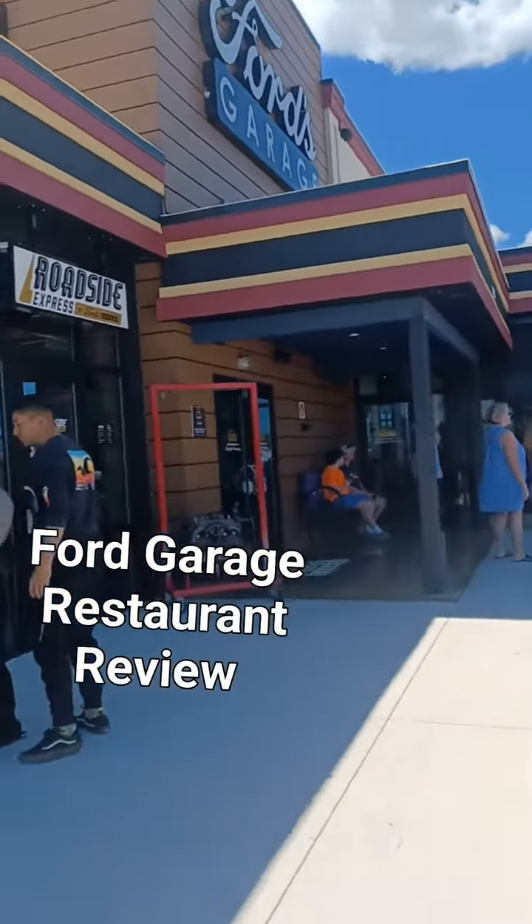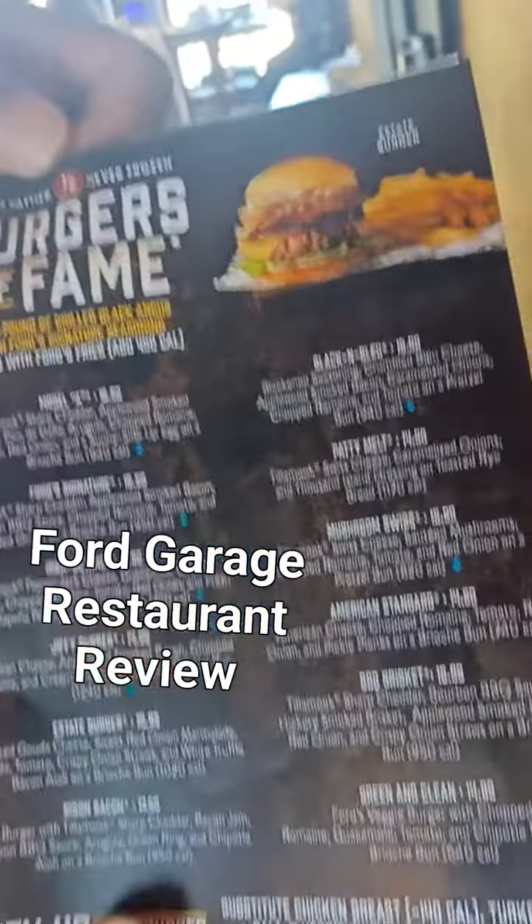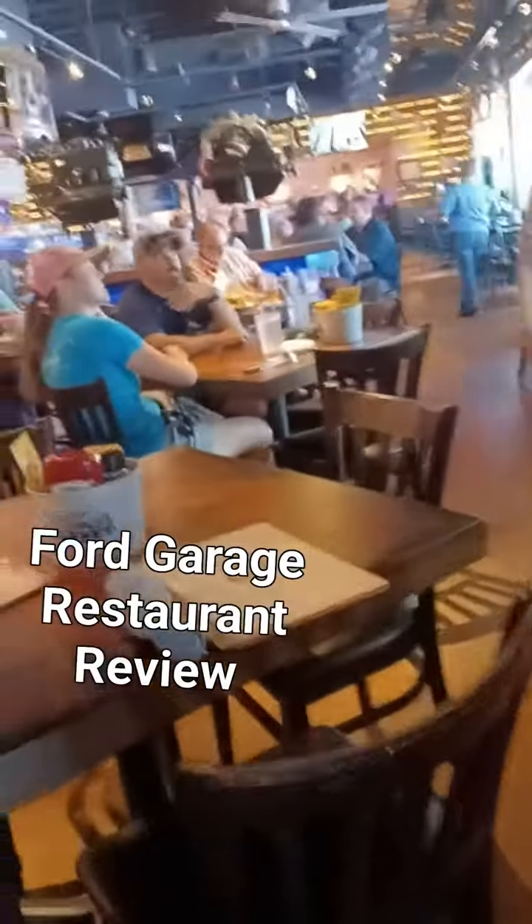I am at the Ford Garage in Daytona Beach, Florida. It's located at 1495 Cornerstone Boulevard in Daytona Beach, Florida.